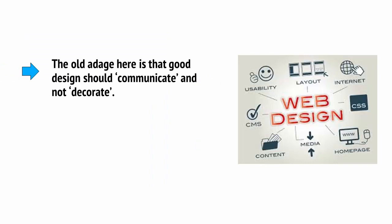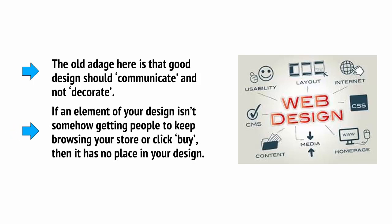The old adage here is that good design should communicate and not decorate. If an element of your design isn't somehow getting people to keep browsing your store or to click on the buy button, then it has no place in your design.